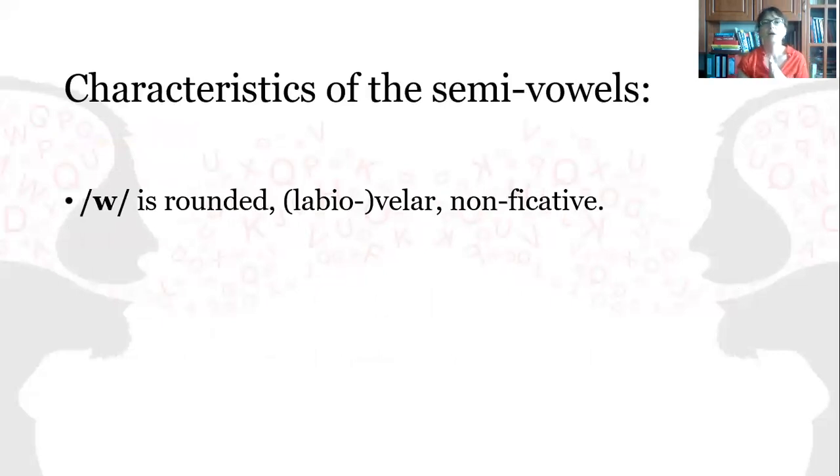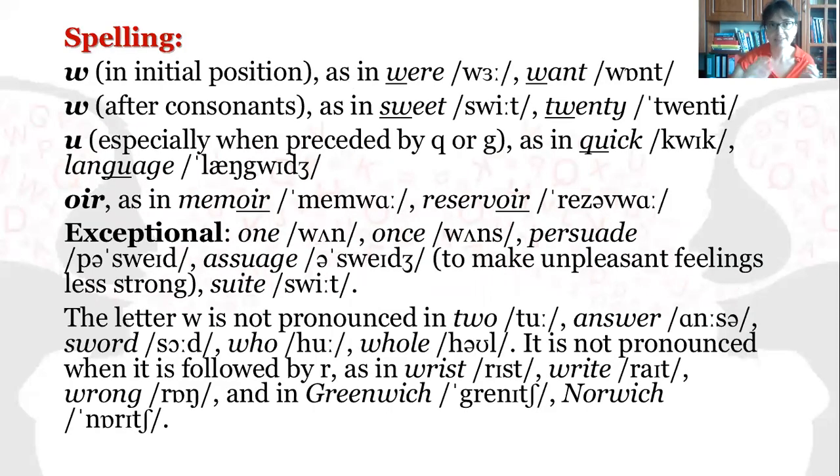Now, the characteristics of the semi-vowel W: it is rounded, labial-velar — both lips are involved — and it is also a velar sound, and non-fricative. How is it spelled? With the help of W in initial position, as in wear, want; W after consonants, as in sweet, twenty; and U, especially when preceded by Q or G, as in quick, language.